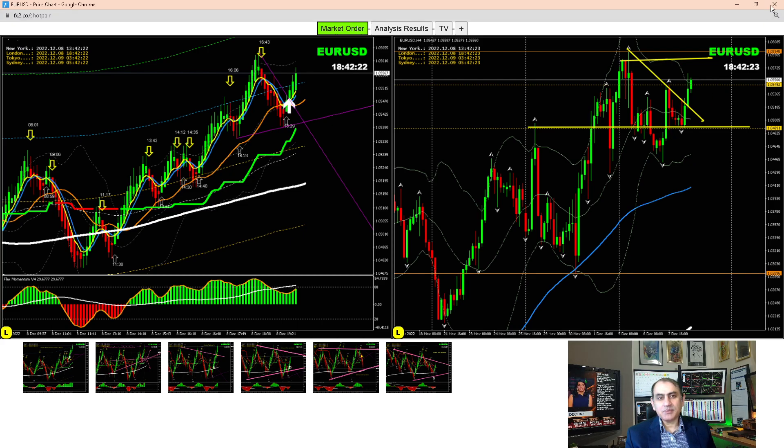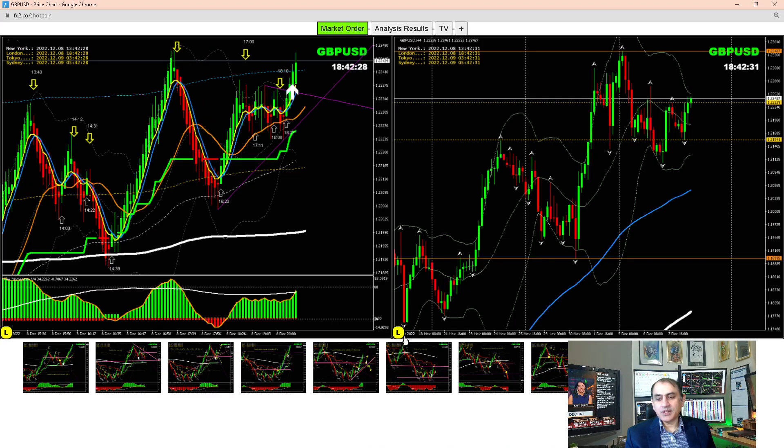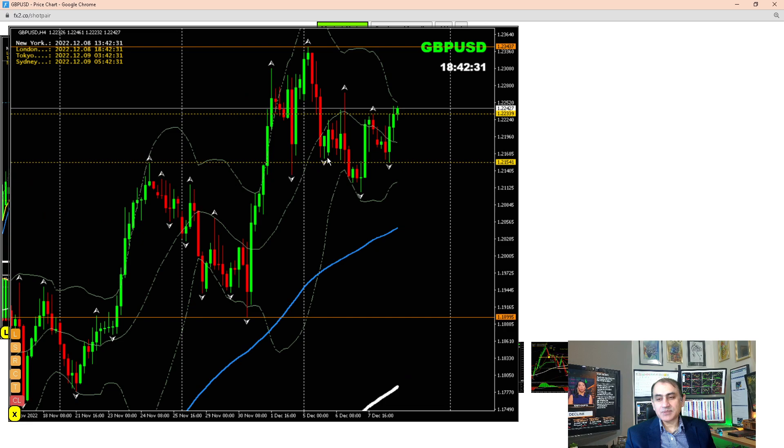We haven't seen any big move on EUR/USD, so let's move into Pound/Dollar. We had very interesting moves on Pound/Dollar. Even on the four-hour, this is what I explained to my traders this morning: look for this level. This morning we had a short trade here. Reason why: if you look at here, price respected here, so we were expecting a short trade, and we had this beautiful short trade.